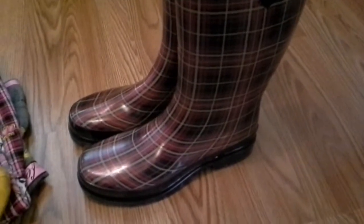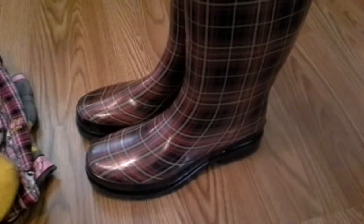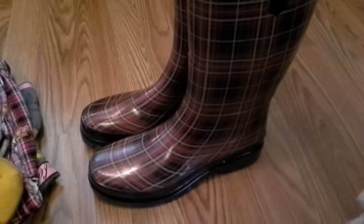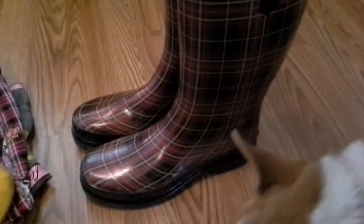So the first thing I got are muck boots, and that's so I could go outside and take care of the goats without ruining my shoes, because I've been using my winter boots and that was a pain, and now they're a wreck, so now I have new boots for that.